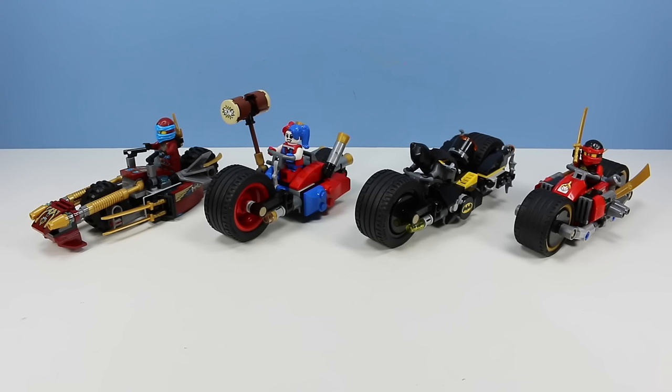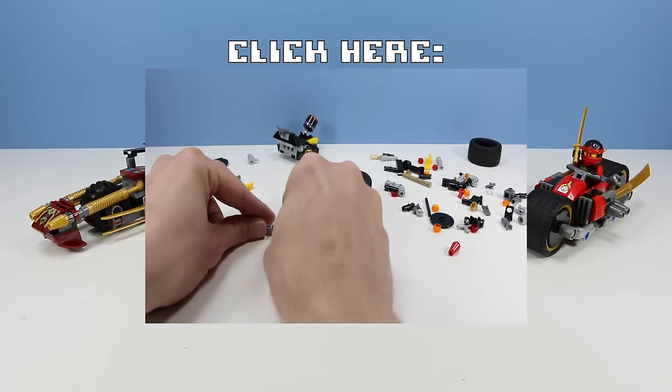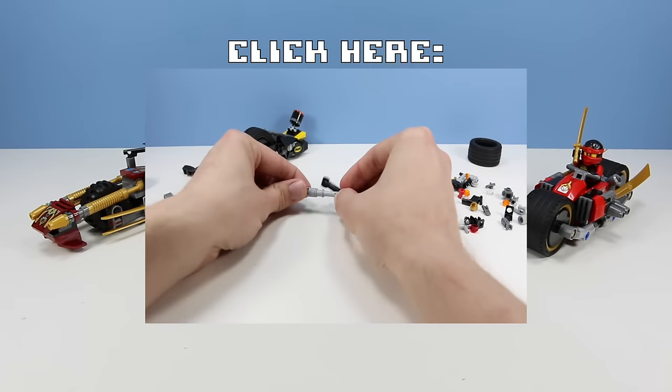If you are interested in seeing the Batman Gotham City Cycle Chase builds, jump on over to the LEGO Ninjago Ninja Bike Chase review, as the fallout from Tiny Chipmunk Squirrel's terror still continues. Let's be smart about this and actually review the toys that the video is labeled after.